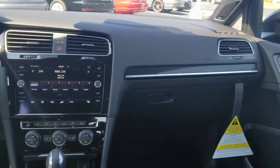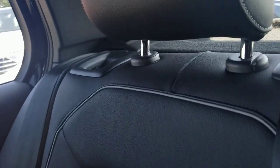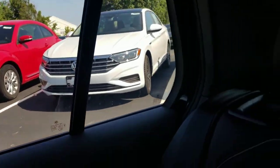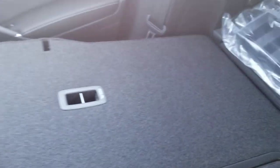A carbon fiber finish runs across the dash and into the front and rear doors. The rear seats fold flat — there's a lever you can pull, and the seat folds completely flat into the trunk area. Both sides fold.